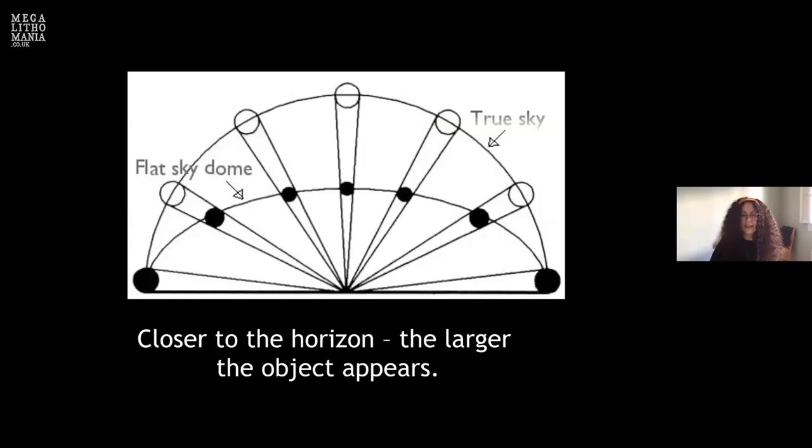Regarding naked-eye astronomy: the closer to the horizon an object is from the sky, the larger the object appears. This is because of the way we are wired — we and many other animals, combined with atmospheric properties, perceive the sky not as a circular dome but as an elongated flattened dome. This affects the way we see things — our actual physical genetic makeup interacts with nature and causes us to see things in particular ways.